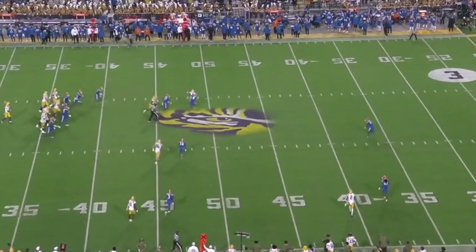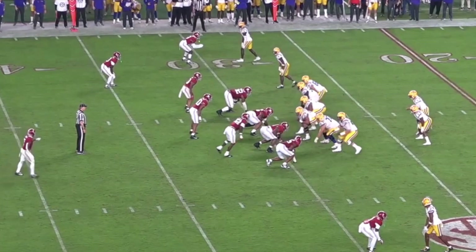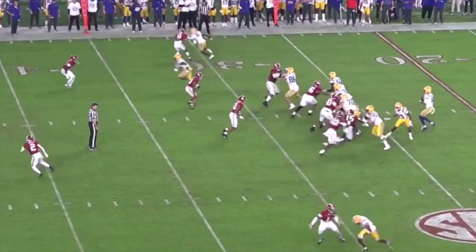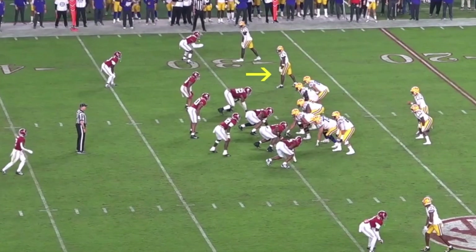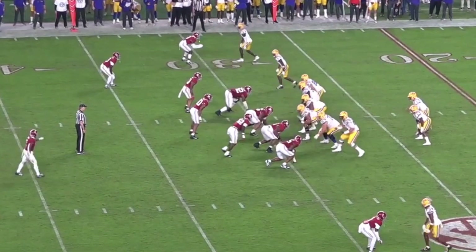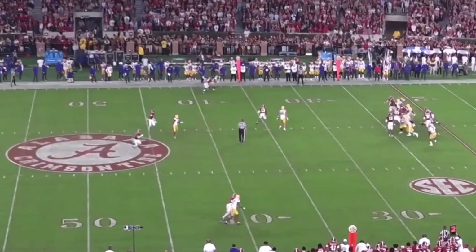He makes the catch and breaks a tackle as well. Here's another example lined up in the slot with off coverage. He's so quick off the line and threatens the defender so quickly — the snappiness and fluidity of his break is elite. He doesn't get targeted here, but look at how quick his feet are moving when he stems this off. The defender just has no chance even though he doesn't draw the target.